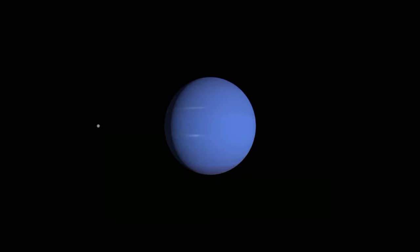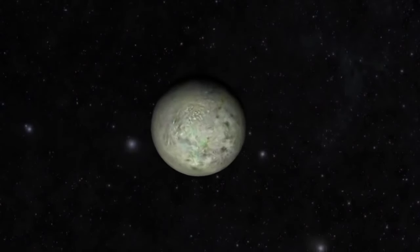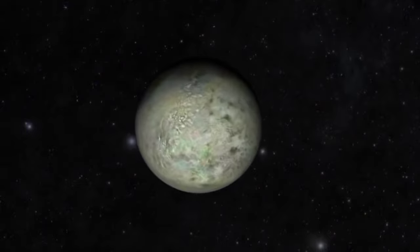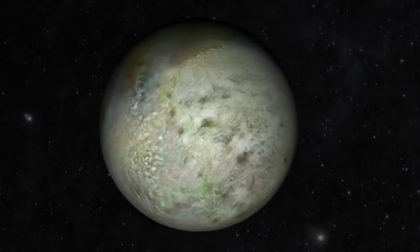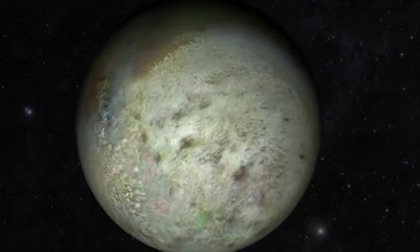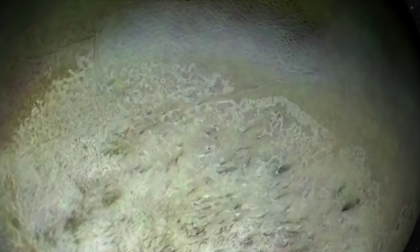Triton orbits Neptune in a retrograde orbit at a distance of 354,800 km from the planet. It takes Triton almost six Earth days to orbit Neptune. Triton is locked in synchronous rotation with Neptune, and one side faces the planet at all times, like our Earth and Moon system. Triton resembles Pluto with respect to size, mass, and likely composition.